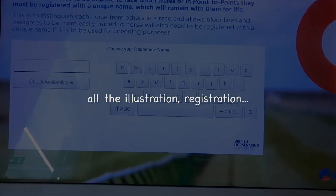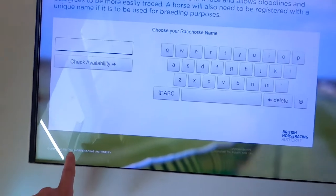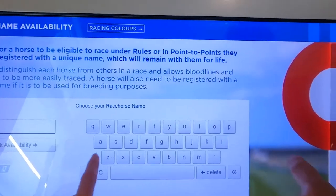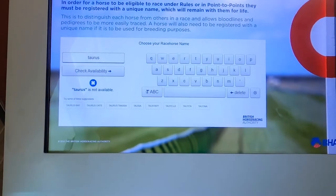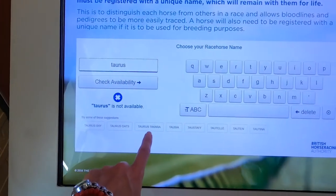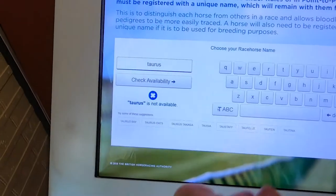Weatherby's do everything - all the administration, registration, distribution of prize money. They even do race cards. So if you type in a name... let me just try one. Not available. Somebody's got that. That gives you the alternatives. So I could call my horse any of those names, but not Taurus.